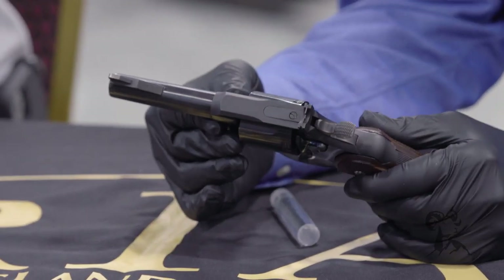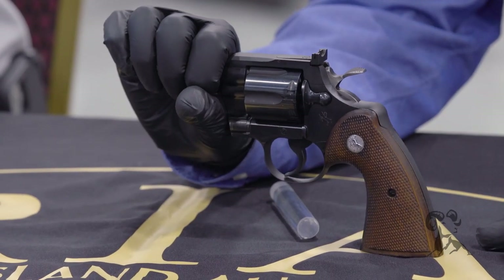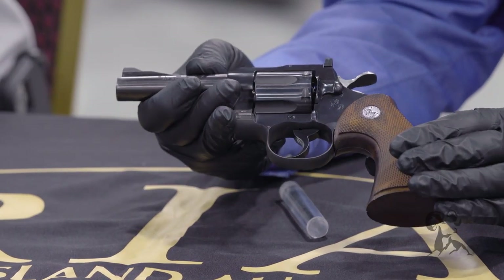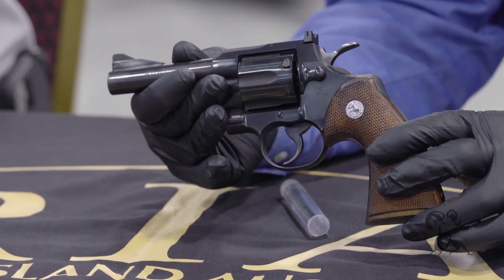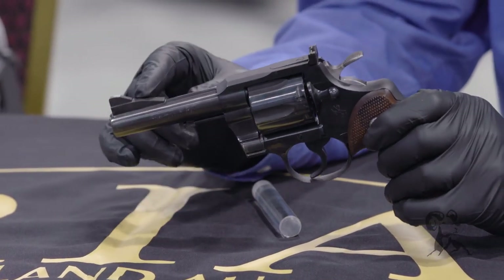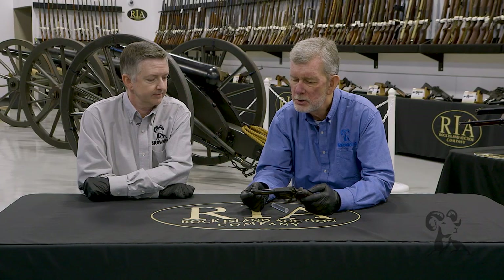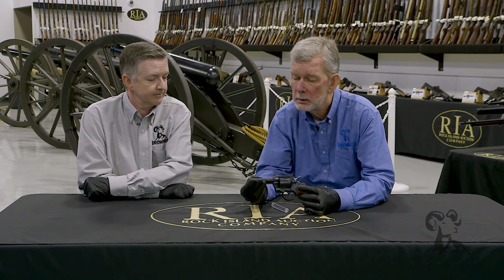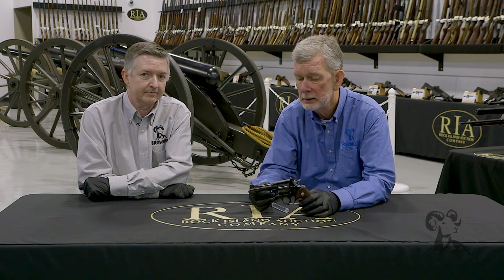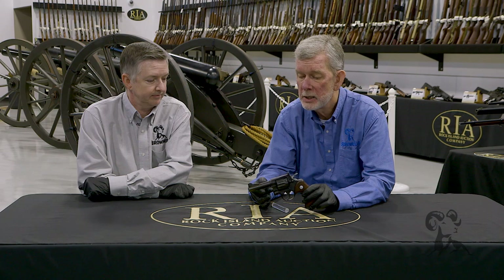For you Colt guys, if you look at it from back here it looks an awful lot like a Python. In fact it is — it's an I-frame gun with the same internal lockwork. But it's made in a plain barrel version with not quite as high a finish and a matte top. This was a working man's 357 back when Colt was cranking these things out — a less expensive alternative to the Python. Now these things are up there pretty close to Python prices because of their scarcity.